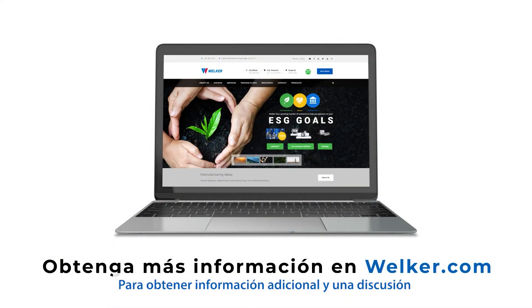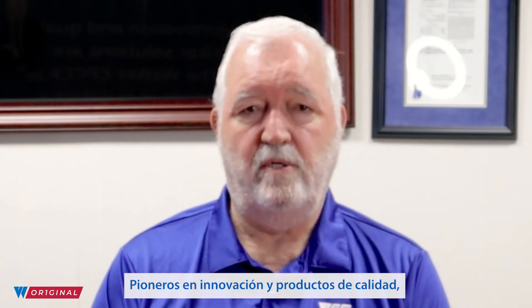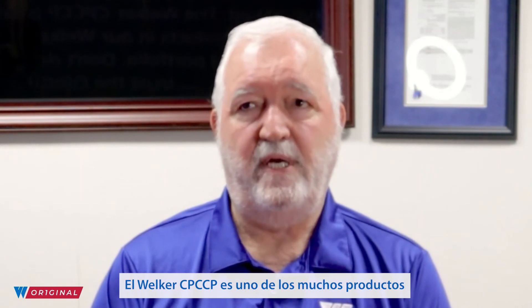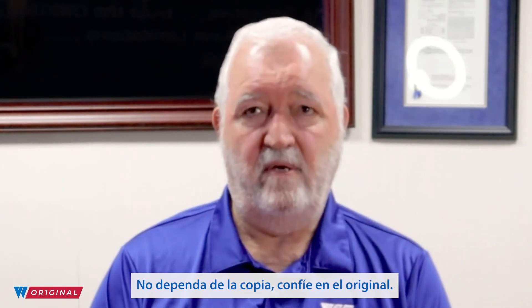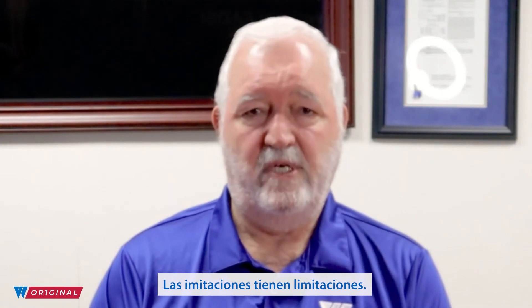For additional information and a discussion of your needs, contact our Welker sales team at Welker.com. Pioneers in innovation and quality products, Welker solutions are unmatched. The Welker CP-CCP is one of the many products in our Welker original and patented portfolio. Don't depend on the derivative — trust the original. Imitations have limitations.